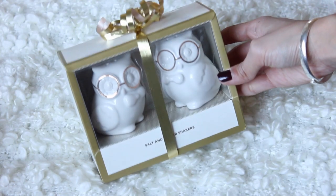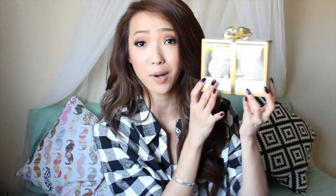Another home item that would be perfect for your parents, newlywed friends, or whoever — these cute salt and pepper shakers I found at Target. They're little owls with golden glasses, and I thought they were adorable. They would look really cute on a dining room table as decoration, even if you don't plan on using salt and pepper.